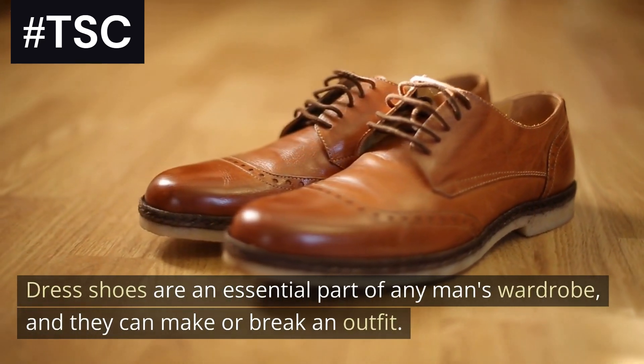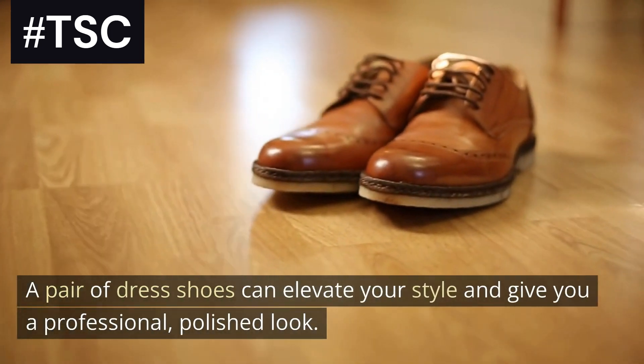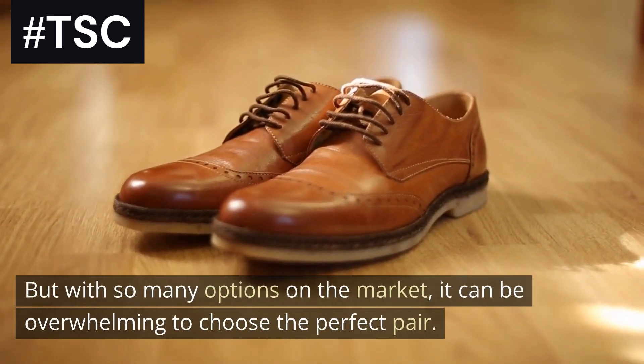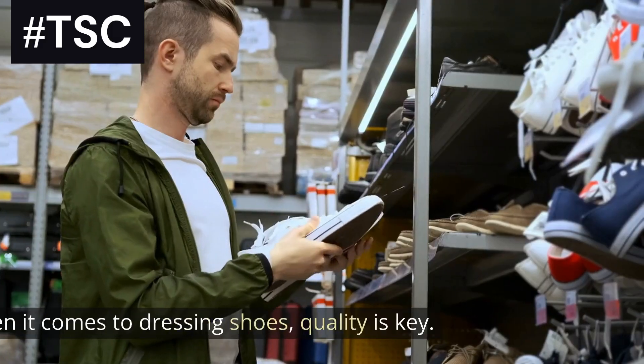Dress shoes are an essential part of any man's wardrobe and they can make or break an outfit. A pair of dress shoes can elevate your style and give you a professional, polished look. But with so many options on the market, it can be overwhelming to choose the perfect pair.